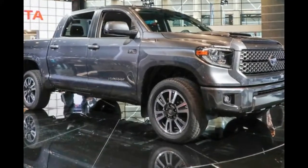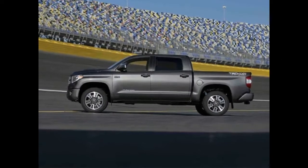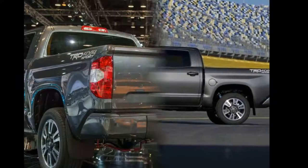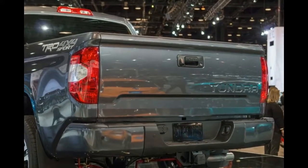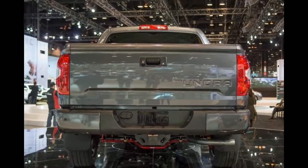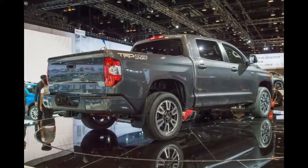Also not available for 2018 is the TRD Pro — it will go on hiatus, much like the 2015 Tacoma TRD Pro went on hiatus before the all-new Tacoma came out. The new Tacoma TRD Pro returned for 2017. Based on that, we can expect the Tundra TRD Pro to return for the 2020 model year.